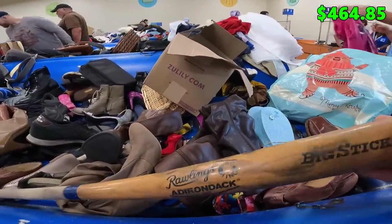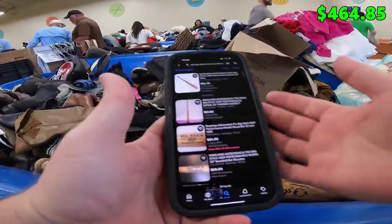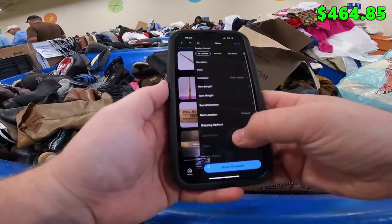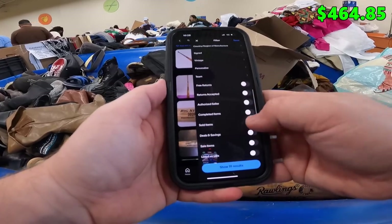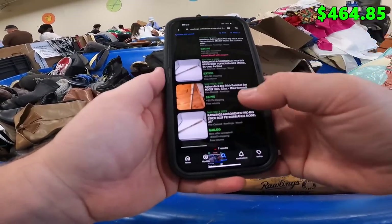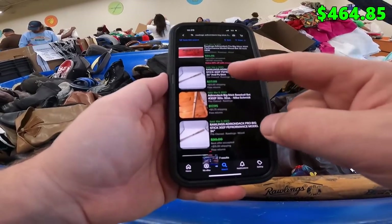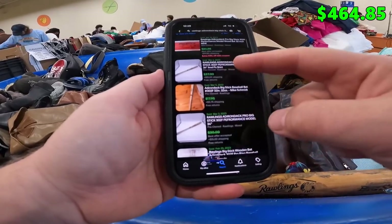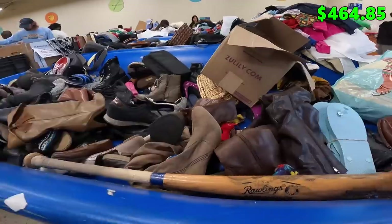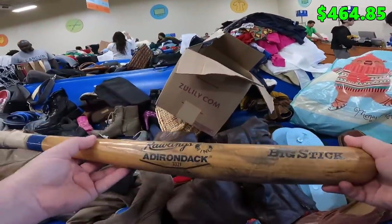I'm going to pick up on this wooden baseball bat — Rawlings Adirondack 302F Big Stick, looks to be in pretty decent condition. I looked it up on eBay; there are currently 19 listed for sale and seven sold — about a 50% sell rate. Looks like there's one that sold for $37 plus shipping but that comes with a shirt or something, $18. I don't really feel like shipping it and it might take a while to sell, so I'll probably leave it.